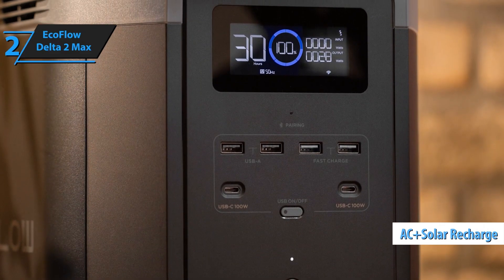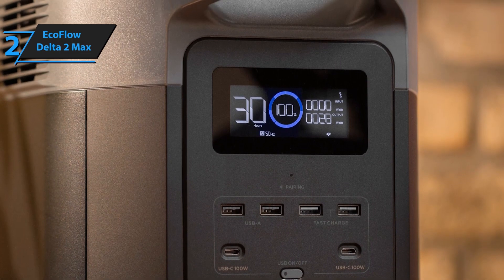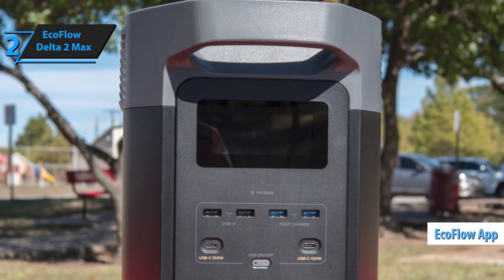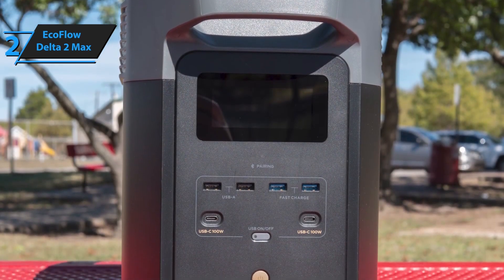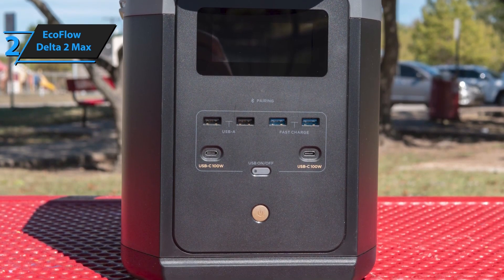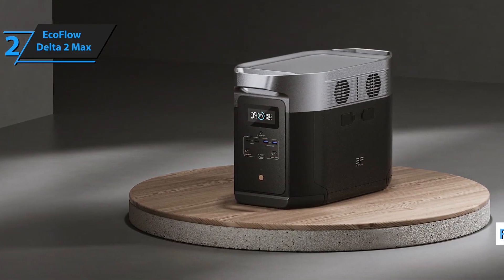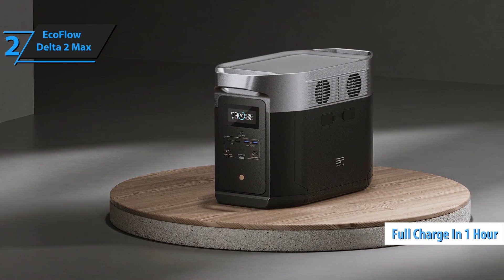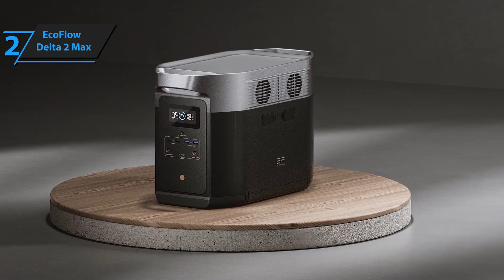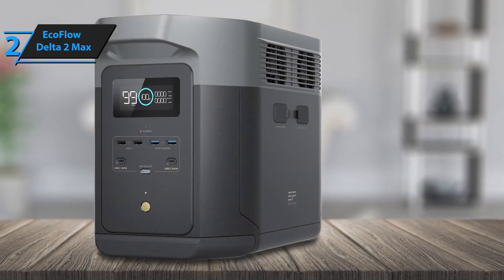What truly sets the EcoFlow Delta II Max apart is its fast dual-charging technology. With both AC and solar charging, it can reach a full charge in just over an hour using a 1,000W solar panel setup, ensuring you have reliable power when it matters most. Its lithium-ion phosphate (LiFePO4) battery technology also adds longevity, providing up to 3,000 cycles — significantly more than traditional lithium-ion batteries. Compact and designed with an intuitive app for remote monitoring, the Delta II Max allows users to track power usage and customize settings for optimal efficiency.